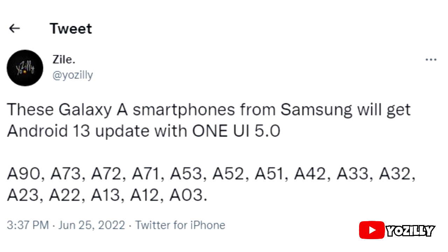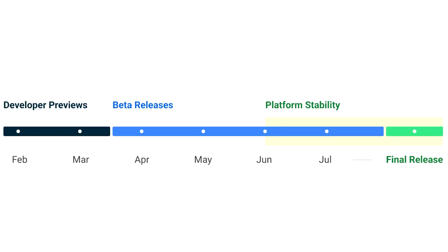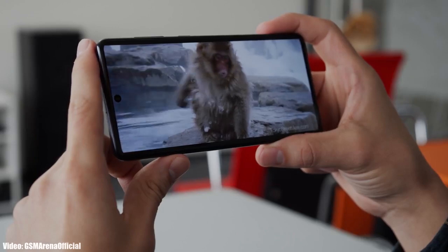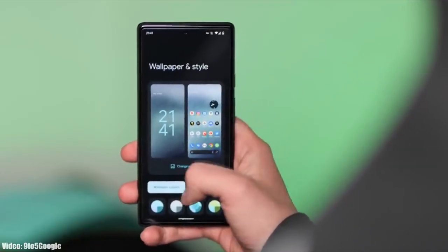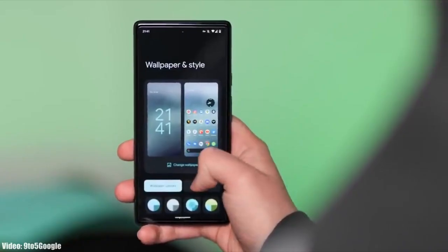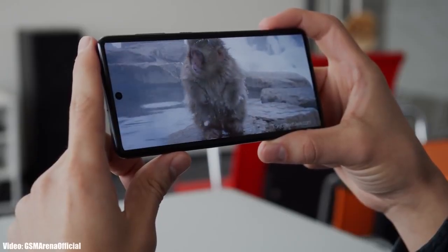Talking about the release, Google will release the official Android 13 in September or maybe October, and after that Samsung will release its official roadmap or list of smartphones that will get Android 13 with One UI 5.0. That roadmap will also include the month in which the update is expected to be released. You can subscribe to the channel and whenever Samsung gives any news about Android 13 for your smartphone, I will let you know.